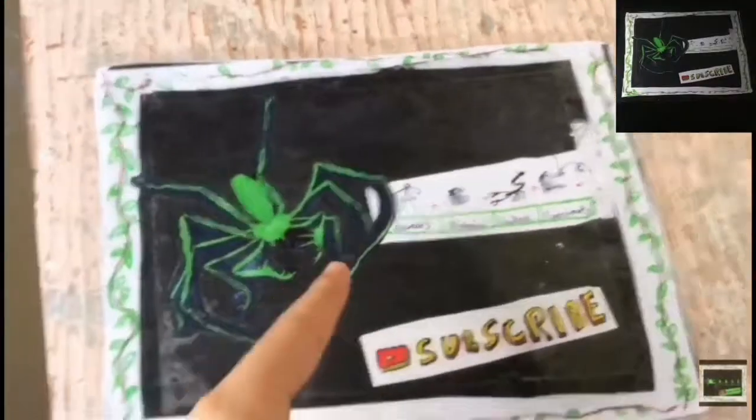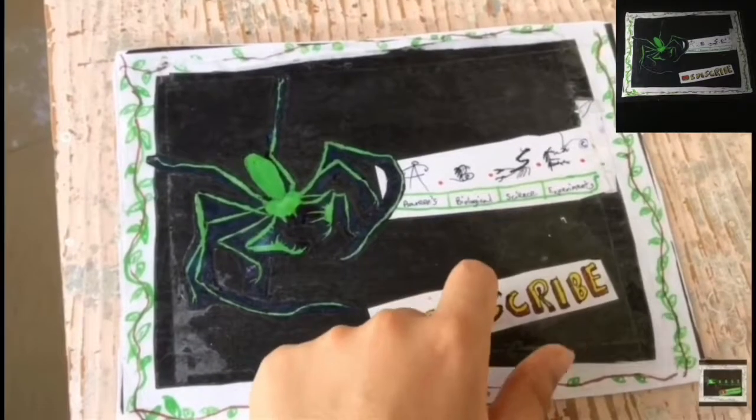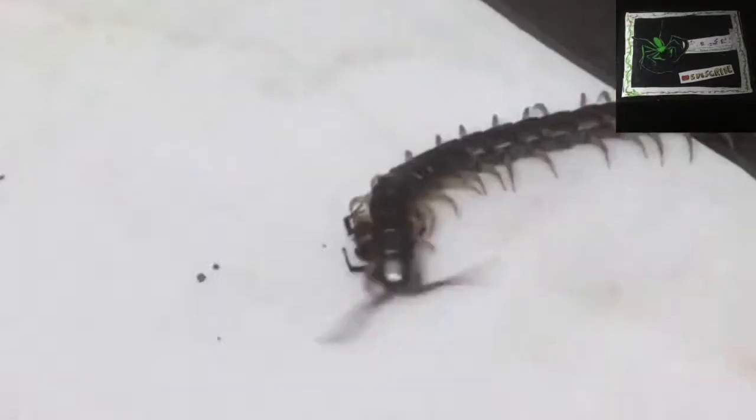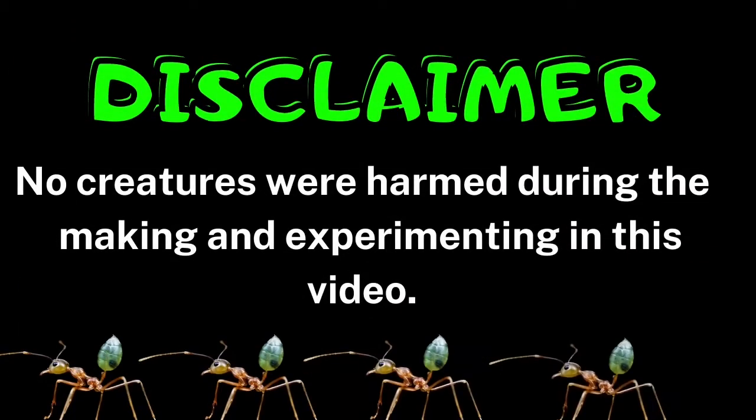Look at them swarm! Woah! ABSE - be sure to hit the subscribe button. No creatures were harmed during the making of this video.